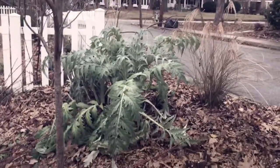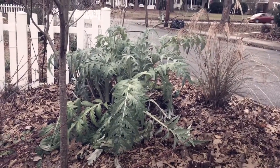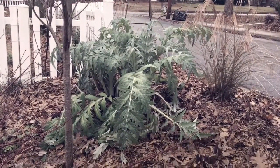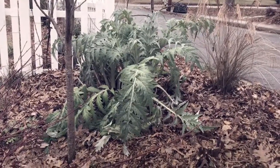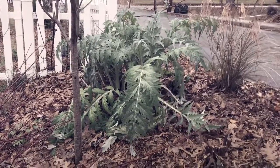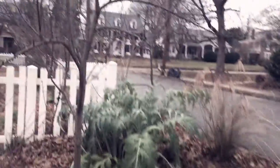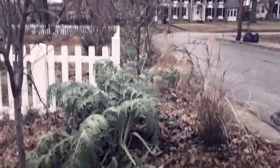Mostly what I do is chop it down a couple times a season and let those giant leaves fall — they break down very easily and basically build mulch. They help suppress weeds and grass that might otherwise encroach on the orchard. I only have three along the outer orchard here.